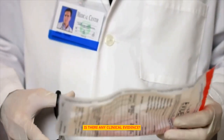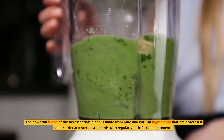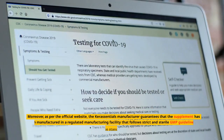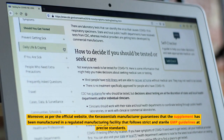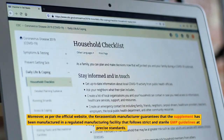Is there any clinical evidence? The powerful blend of Keresentials is made from pure and natural ingredients processed under strict and sterile standards with regularly disinfected equipment. As per the official website, the manufacturer guarantees that the supplement has been manufactured in a regulated facility following strict GMP guidelines at precise standards.